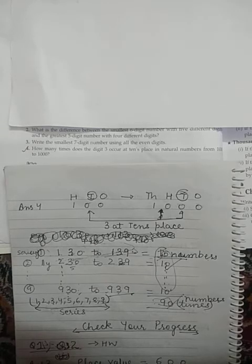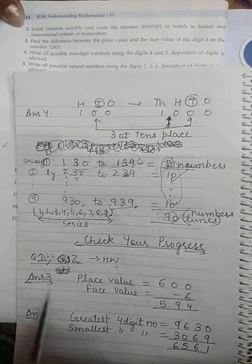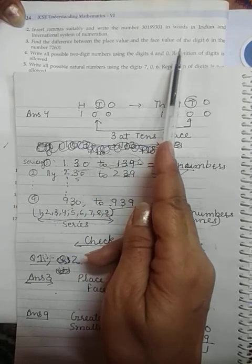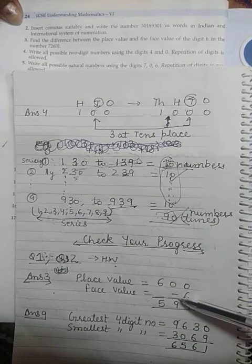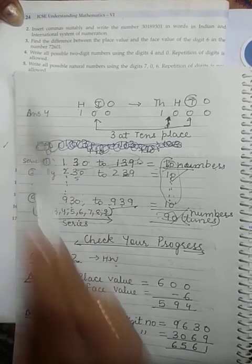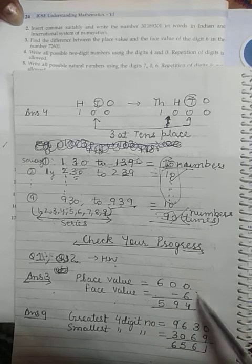Now we will move to the last section — 'Check Your Progress' on page number 23. Questions 1 and 2 of the exercises are homework — simple questions on writing names. Starting with question 3: find the difference between the place value and face value of the digit 6 in the given number. When writing place value, write the digit first and add as many zeros as the number of lower place values. Face value is always the digit itself, so 6 is the face value. Then do the subtraction.